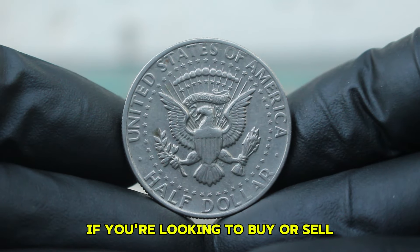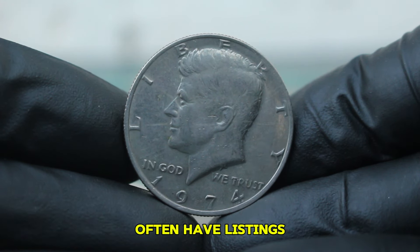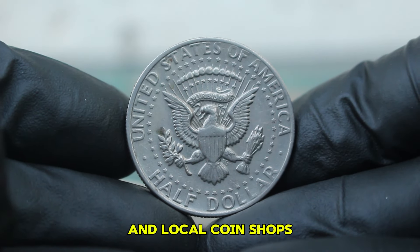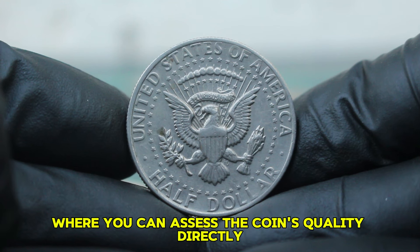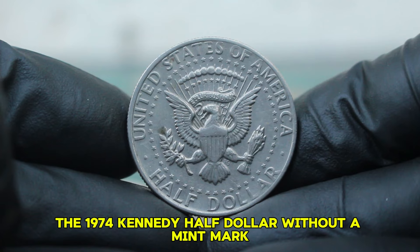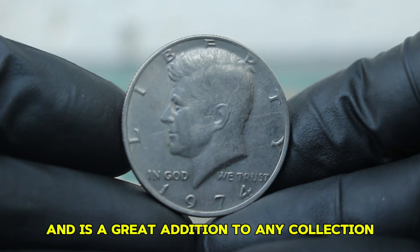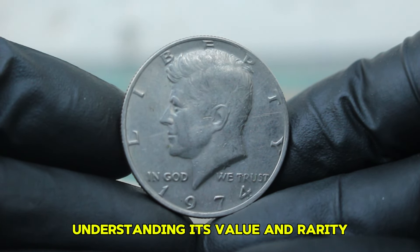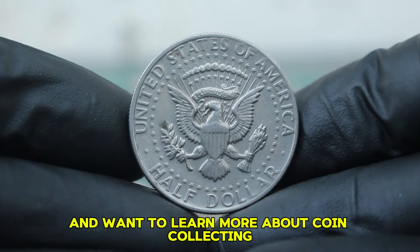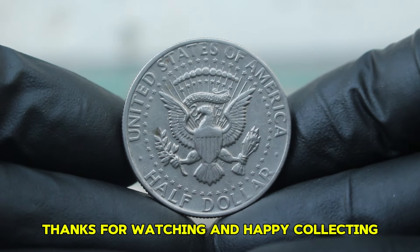If you're looking to buy or sell a 1974 Kennedy Half Dollar, online auction sites like eBay often have listings where you can find coins in various conditions. Additionally, coin shows and local coin shops can provide a more hands-on experience. In conclusion, the 1974 Kennedy Half Dollar without a mint mark in good condition may not be the rarest coin, but it certainly has its place in the hearts of collectors and is a great addition to any collection. If you enjoyed this video, don't forget to like, subscribe, and hit that notification bell for more content. Thanks for watching and happy collecting!